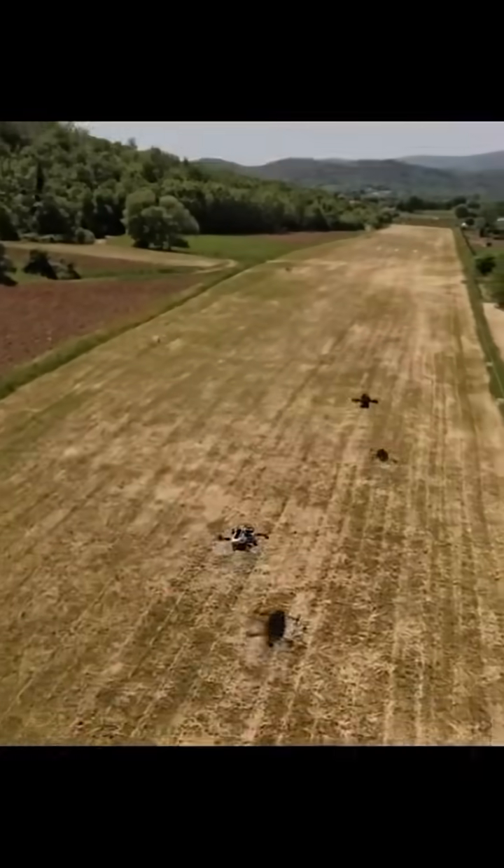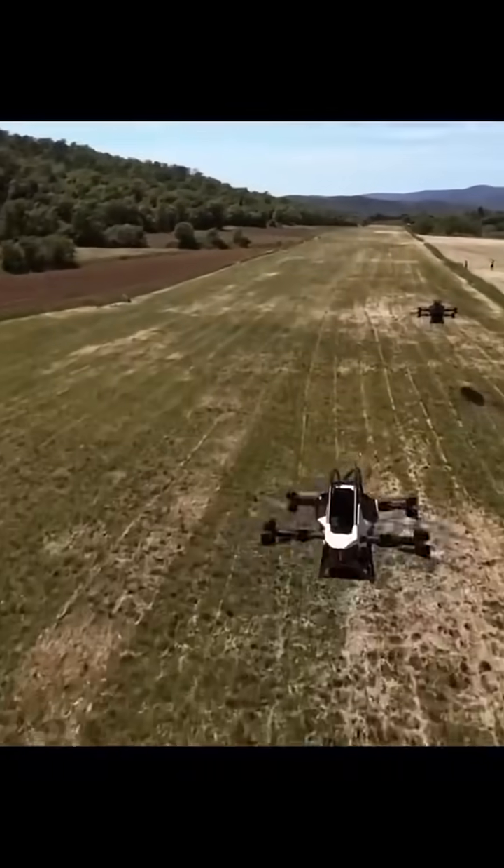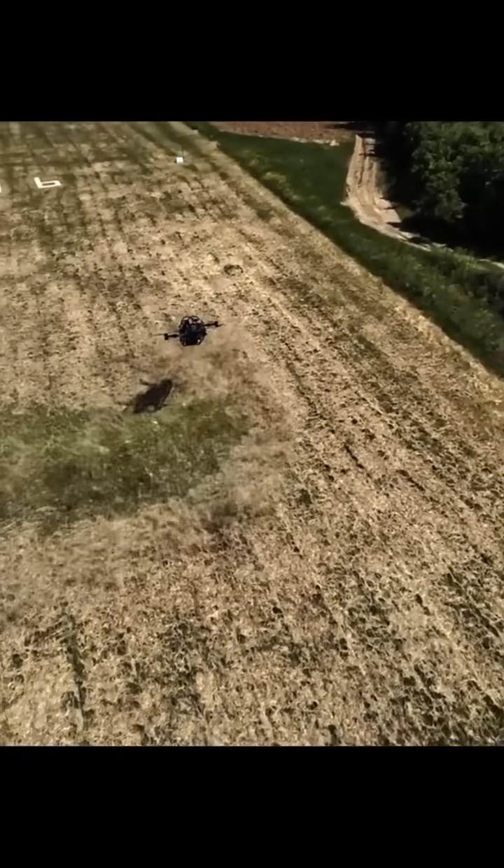Ever wondered what it's like to fly a real-life flying car? You could take off like Iron Man and land in your driveway. Meet the Jetson One — your personal electric aircraft that goes up, up, and away.